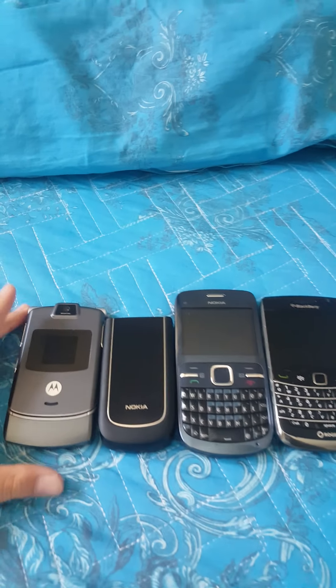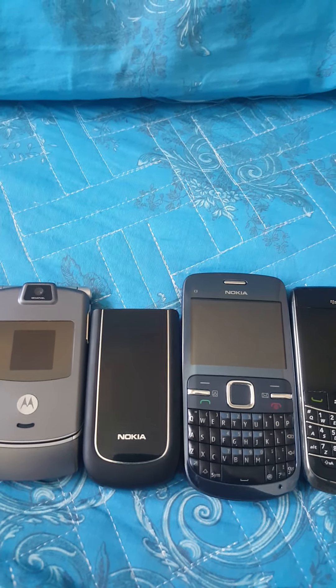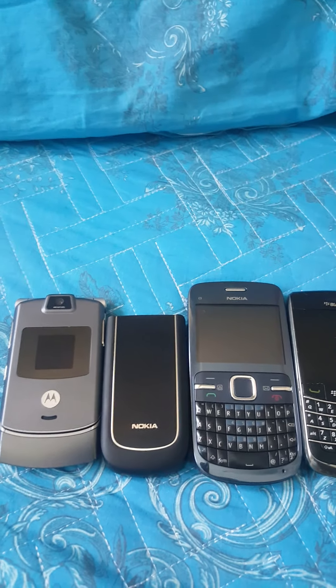Hey, what's going on? It's David Electronics here. Today I have a new cell phone in my collection. And yeah, I did not buy these — I actually got them for free.